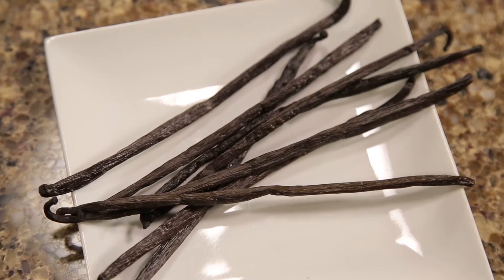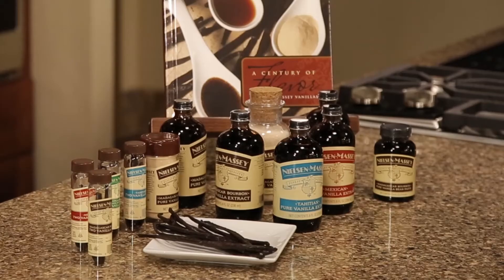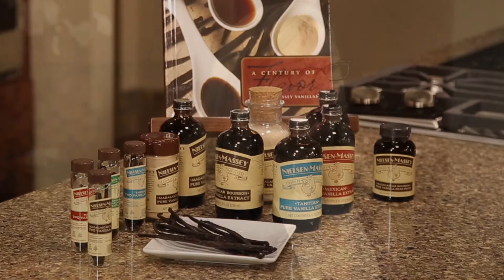I'm Beth Nielsen with Nielsen Massey Vanillas. And we're celebrating our annual Orchid Show. This year, the theme for the Orchid Show kind of centers around vanilla. Vanilla is one of the genera in the orchid family, which is the largest plant family in the world with about 24,000 species.